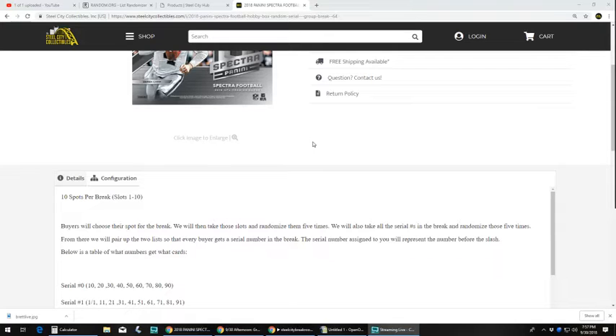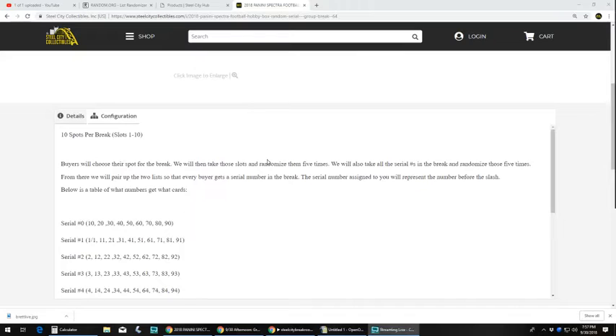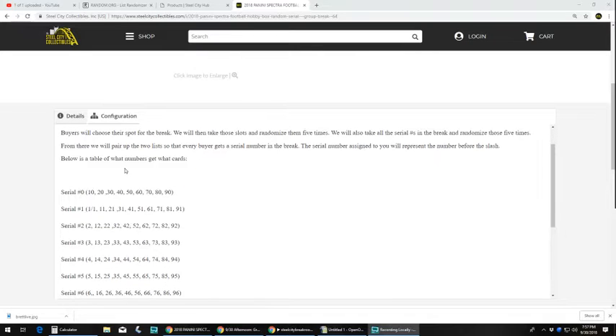The serial number assigned to you will represent the number before the slash. Below is a table of what numbers get what cards. If you had the 0, you would get 10, 20, 30, 40.